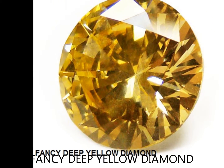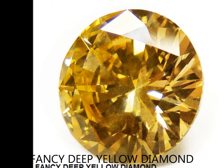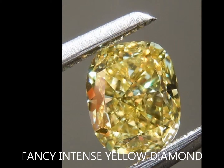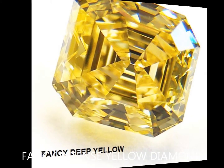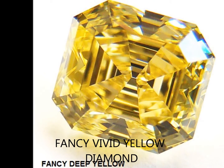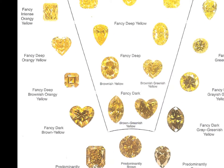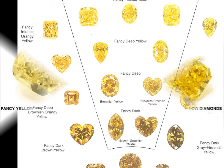Make sure if you're going for strict yellow that you follow the list so you know what you're getting. The further down the list to fancy vivid, the rarer and the more expensive. The grades in order are: faint yellow, fancy very light yellow, light yellow, fancy light yellow, fancy yellow, fancy dark yellow, fancy deep yellow, fancy intense yellow, fancy vivid yellow.